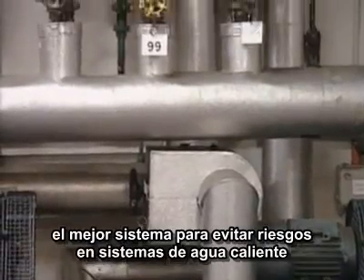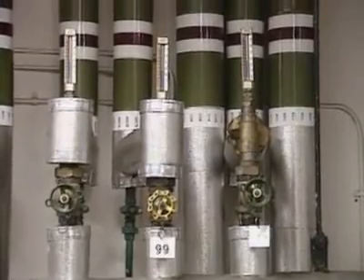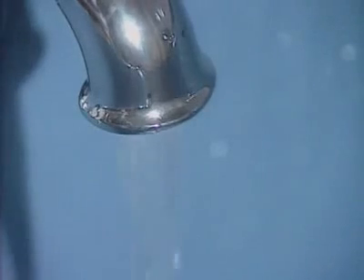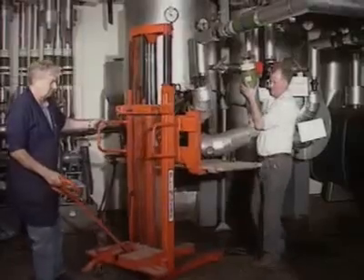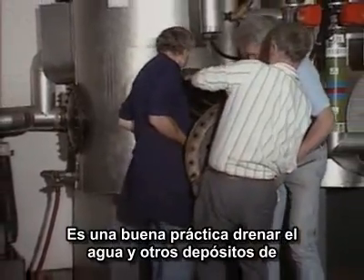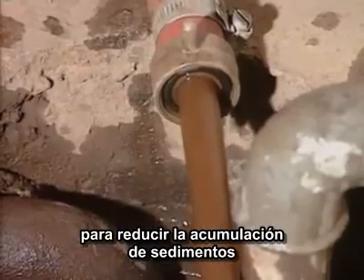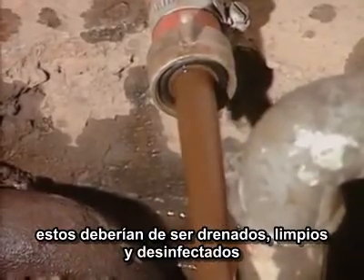The best way to avoid risk in hot water systems is to store and circulate the water at the right temperature. Water should be stored at 60 degrees Celsius and reach the taps at 50 degrees. The system should be used frequently so that the water doesn't stand. The storage tanks and calorifiers should be inspected annually. It's good practice to drain water and other deposits from the bottom of calorifiers frequently to reduce sediment. If there's a build-up of slime, scum, or other deposits, they should be drained, cleaned, and disinfected.